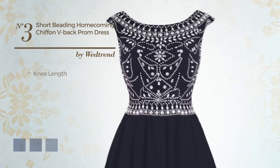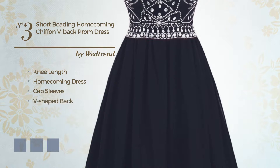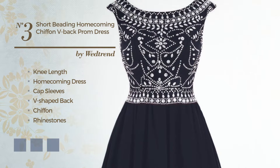Number 3: Knee Length Homecoming Dress. Featuring cap sleeves, with a v-shaped back, produced with quick-drying chiffon, accentuated with rhinestones. Available in 22 color variations, for example, black ink, blue jay, and blush.